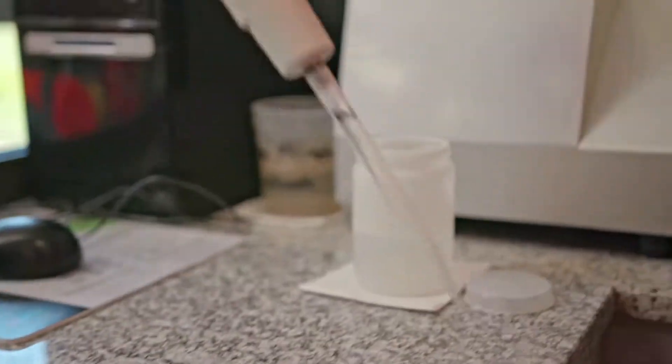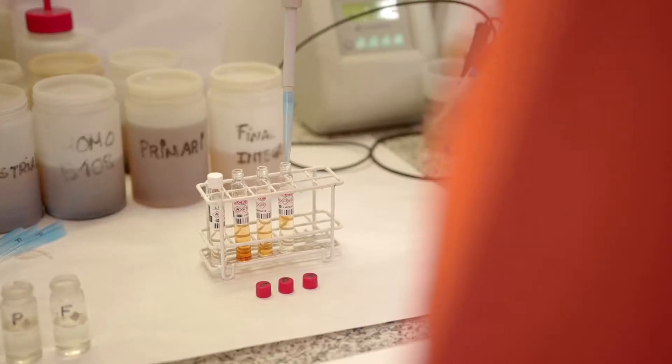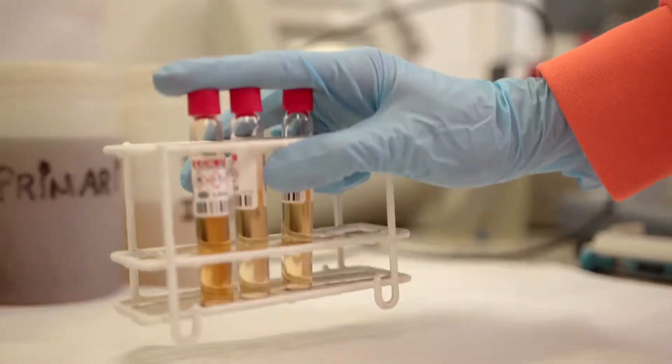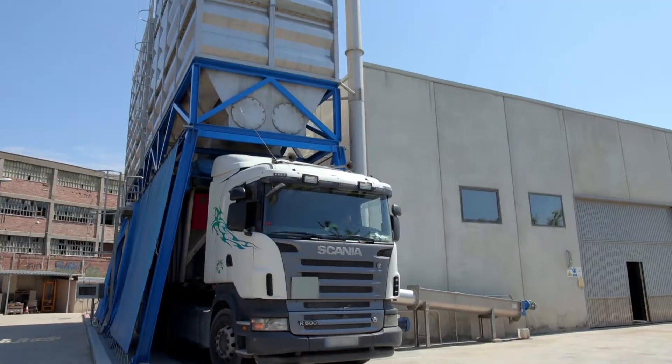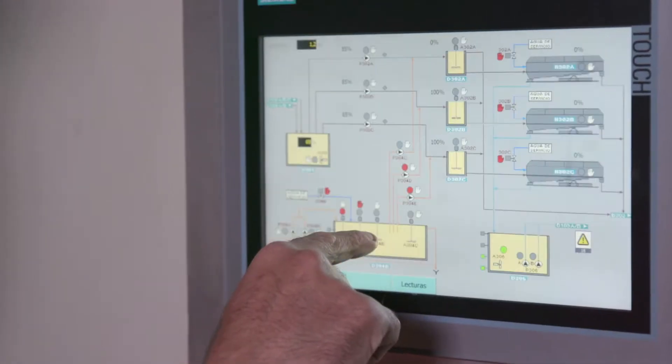In the laboratory, technicians perform control analysis of the different water parameters during all phases of the treatment. The resulting sludge is partially dehydrated and transferred to a composting plant.